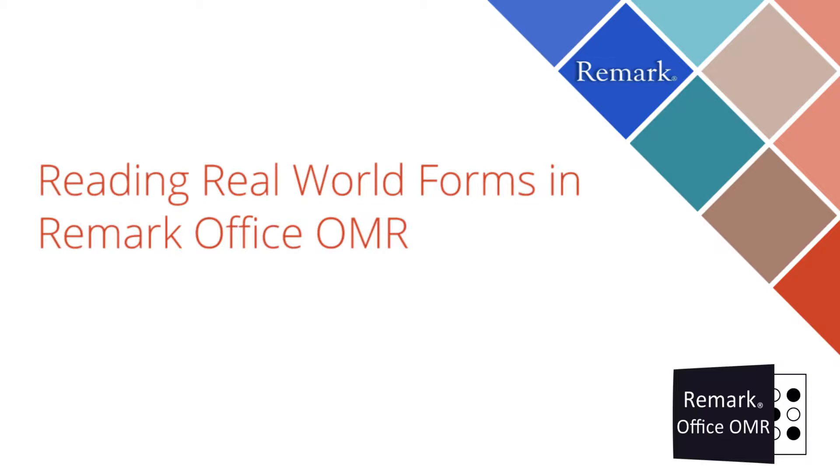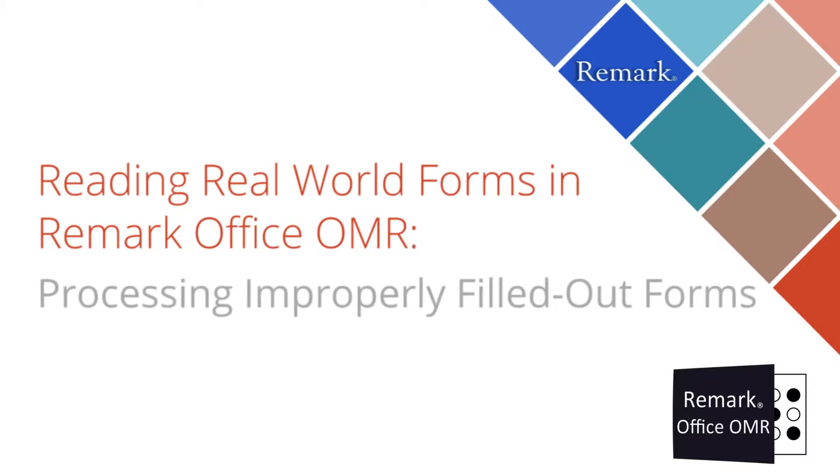Forms can be filled out improperly, sprinkled, spilled on or stained, and with a varying page size for instance. This video will focus on reading forms that are filled out improperly.